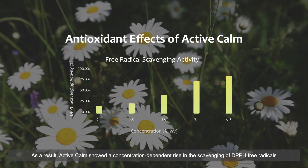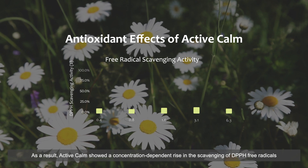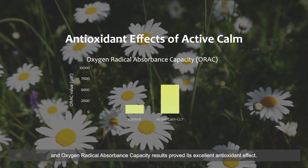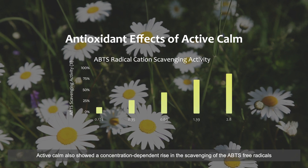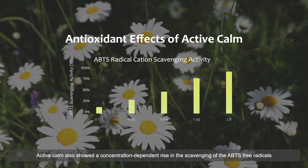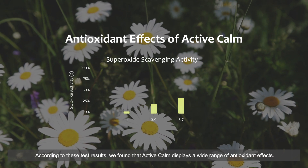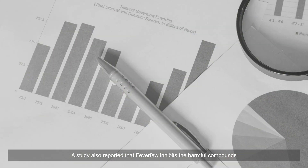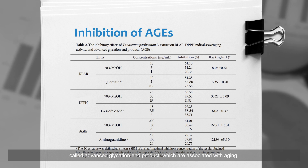As a result, Active Calm showed a concentration-dependent rise in the scavenging of DPPH free radicals, ABTS free radicals, and superoxide scavenging activity. According to these test results, we found that Active Calm displays a wide range of antioxidant effects.